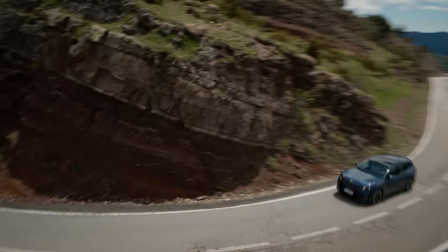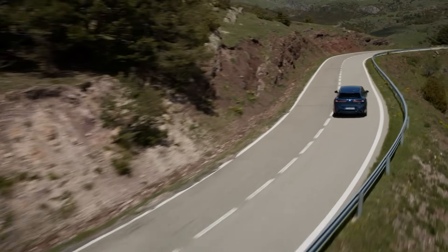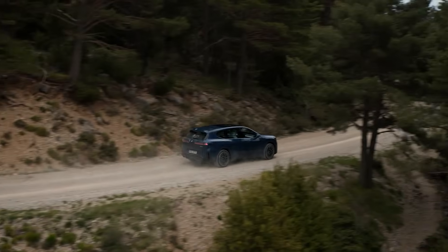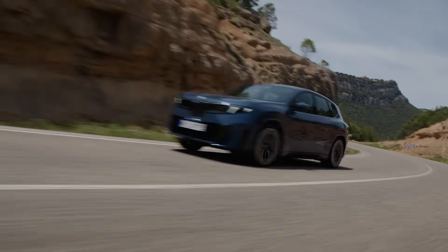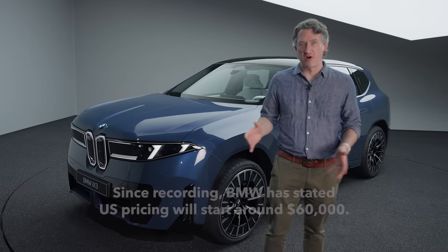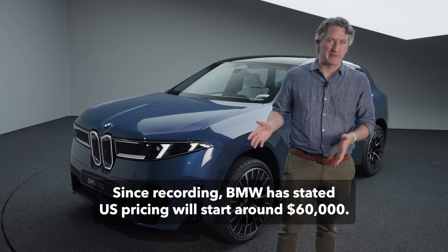And of course it wouldn't be a BMW if it wasn't fun to drive. The iX3 has dual electric motors making a combined 470 horsepower and 475 pound-feet of torque, getting you from 0 to 62 miles per hour in 4.9 seconds, with BMW promising class-leading handling on top of that. It goes on sale in the spring of 2026 in Europe first, priced around 68,000 euros — about 78,000 dollars at current exchange rates, or about 14,000 more than your average gas-powered BMW X3. It's a little on the pricey side, but with this spec sheet, you're definitely getting a lot from this vehicle.